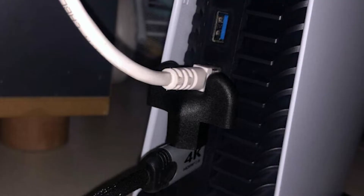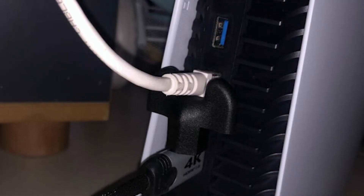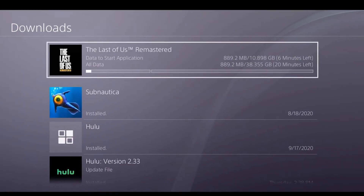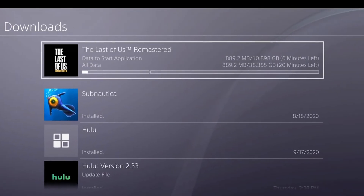Fix number eight: pause downloads. If you're trying to download something like a game update or app update, make sure that you pause it first before launching Netflix again. This is an important step especially if you have a low-end network that can't handle multiple downloads simultaneously.